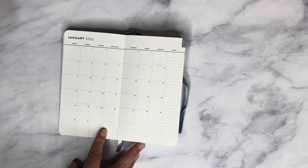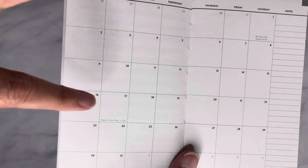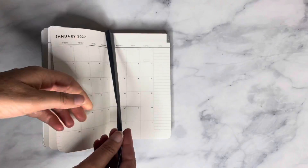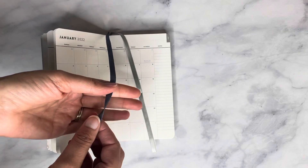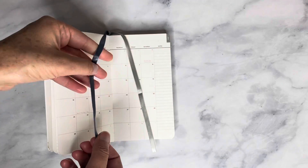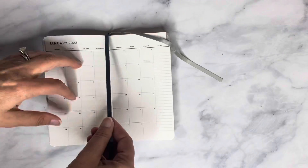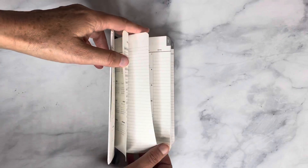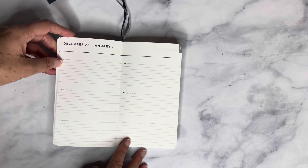My handwriting is terrible so I need lined guidelines to help me. You do have a few holidays marked, like New Year's Eve and Martin Luther King Day. There are two satin ribbons to mark your page — one in a nice gray color and one in a beautiful navy-royal blue mix. You can mark your month with one and your current week with the other, or track both months — whatever works for you.